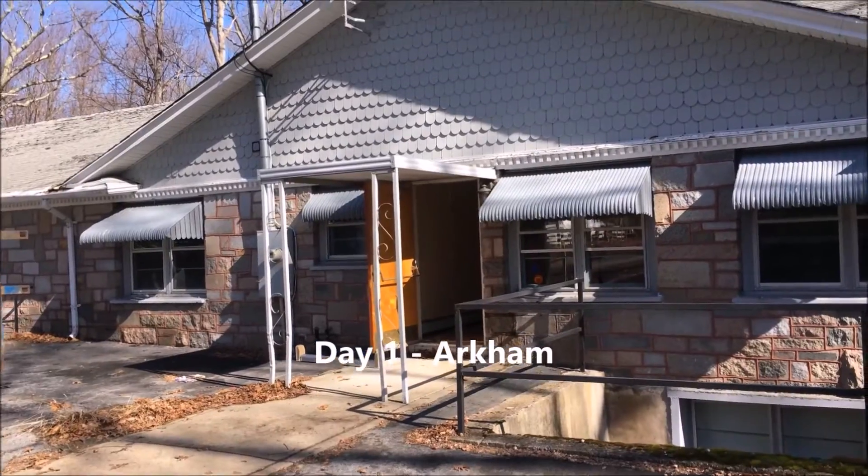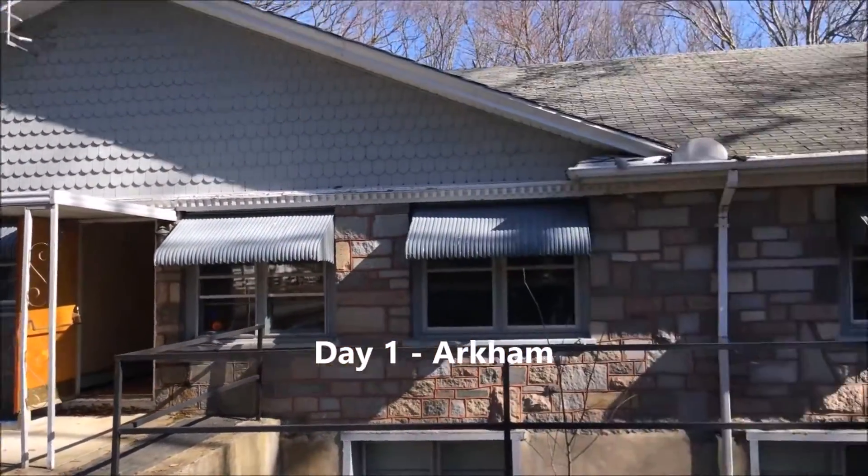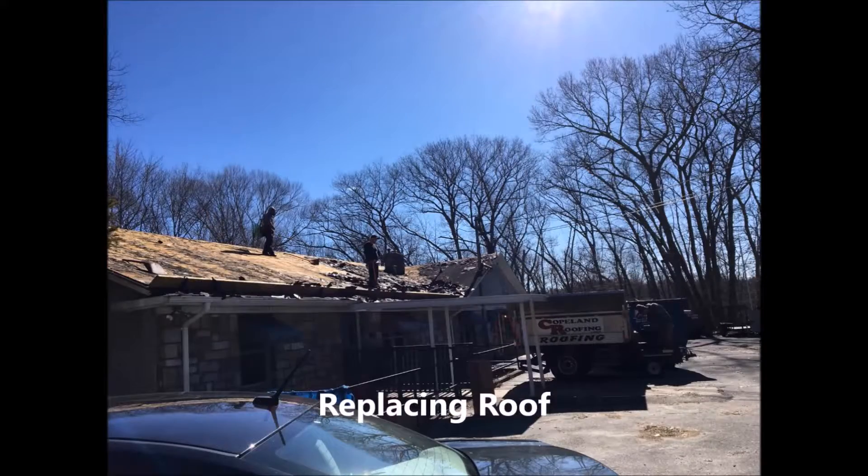Hello, this is Nick. I want to show you the rehab project we did. We purchased a new building in spring of 2016. We called it Arkham, short for Arkham Properties.